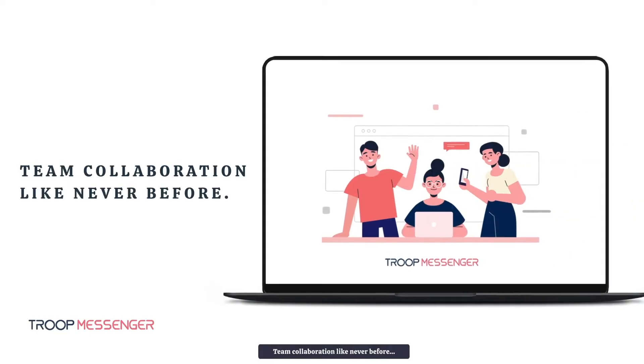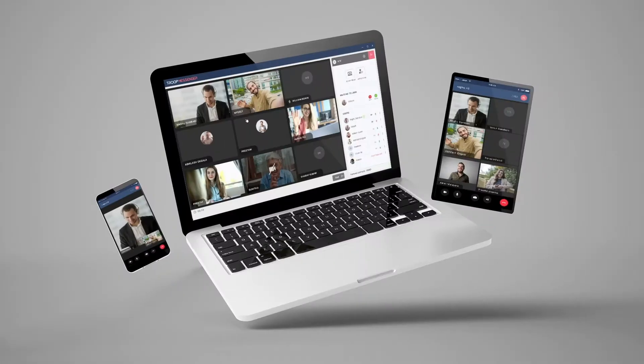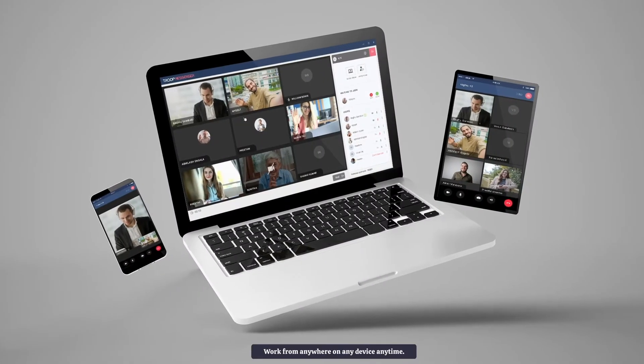Team collaboration like never before. Your work is in chat, or is in calling. Your work is in files, tasks, or is in screenshare. Work from anywhere on any device, anytime.